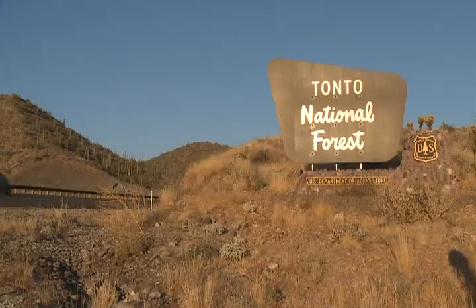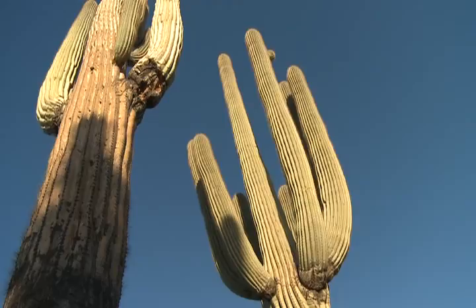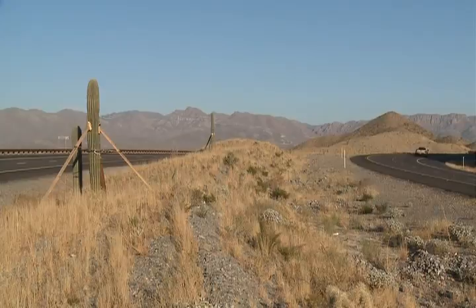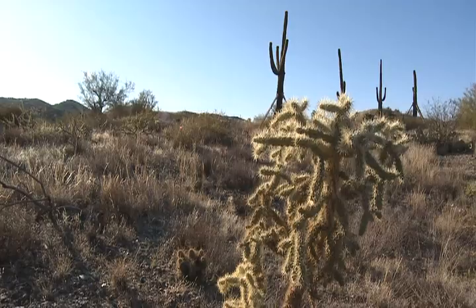Gonzales Pass is a nine-mile project on the Tonto National Forest. This project produced a unique challenge in that the land management agency has responsibility for stewardship of resources, whereas the transportation agency has responsibility to build a safer highway. Both agencies must take risks in that process. The key to this working was people developing good relationships and trust across agency boundaries — and the outcome invariably is better.